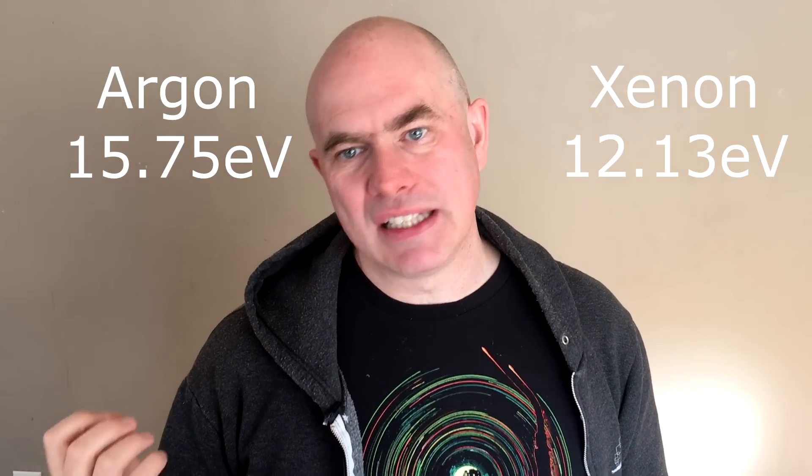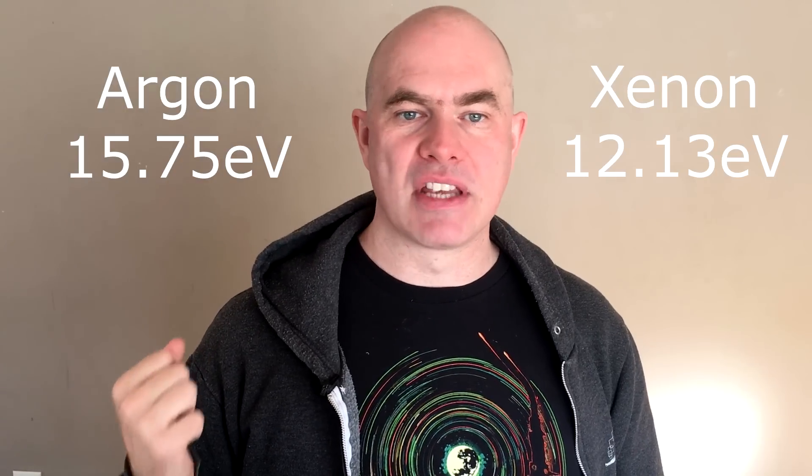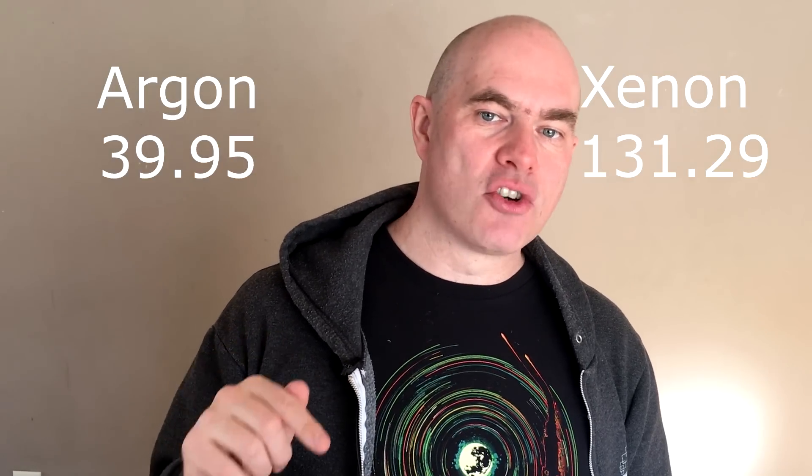The energy required to ionize argon is about 15.8 electron volts, whereas the energy required to ionize xenon is about 12.1 electron volts — almost a 25% reduction. But it gets better than that, because that energy is per atom. Xenon has an atomic mass of about 131 whereas argon has an atomic mass of about 40, so the ionization energy of xenon per unit mass is about a quarter of the ionization energy for argon.